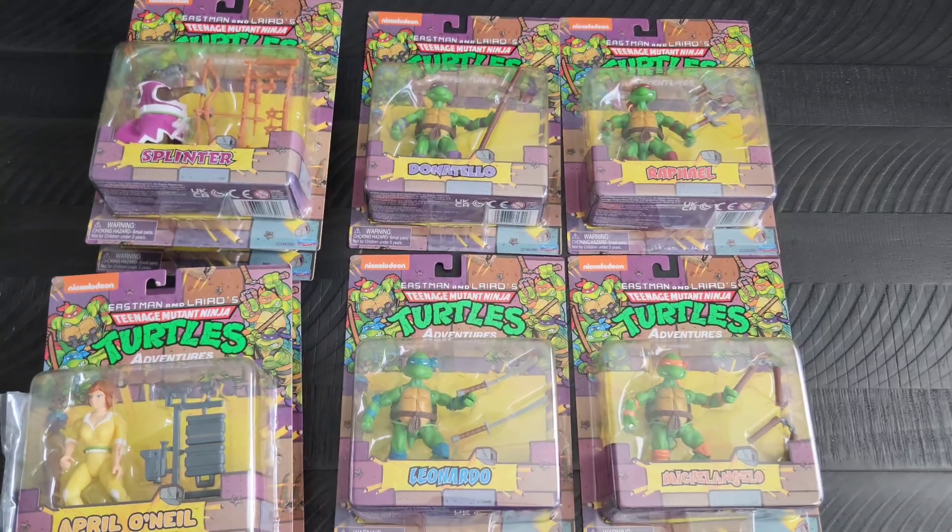Moving on to Mondo Gecko right there — it's kind of neat seeing them in a different color scheme than we're normally used to. I especially like how they did Splinter right there. And then of course the last one from this set is Ray Filet.